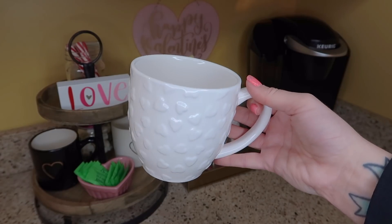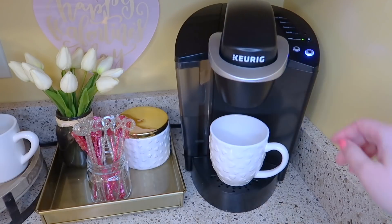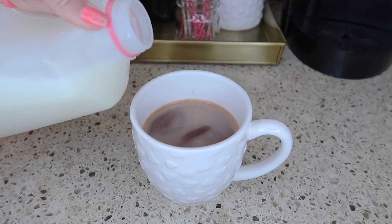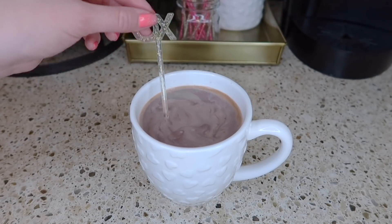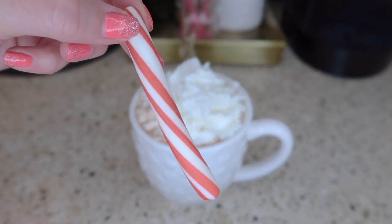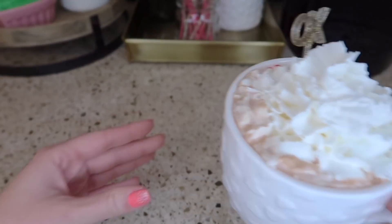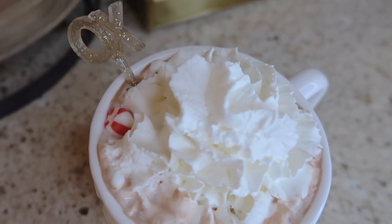One of my favorite things to do when I finish decorating my coffee and cocoa station is to just make a super yummy warm drink. I got this hot cocoa from Aldi, and I am definitely putting one of the peppermint sticks in here to give it that little bit of flavor. Nothing beats a warm cup of cocoa on a chilly day in the wintertime.